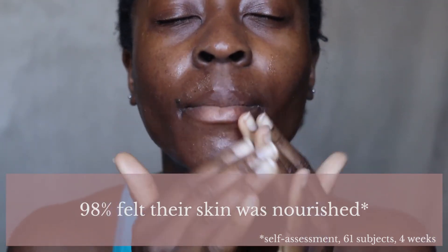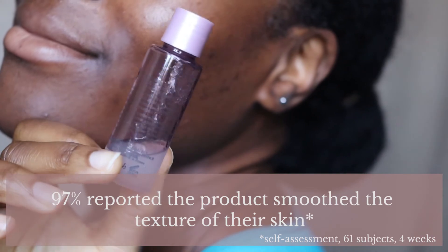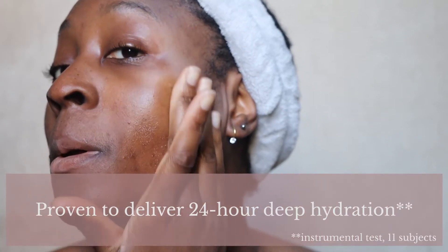These ingredients are very common across the whole rose line. In terms of proven results, based on a self-assessment of 61 subjects over four weeks: 100% said their skin was instantly hydrated and plumped, 98% felt their skin was nourished, 97% noticed their skin felt replenished and more supple, and 97% reported it smoothed skin texture. It's also proven to deliver 24-hour deep hydration based on an instrumental test on 11 subjects. To use: shake well, pour into your palm, and pat lightly onto your face, morning or night.